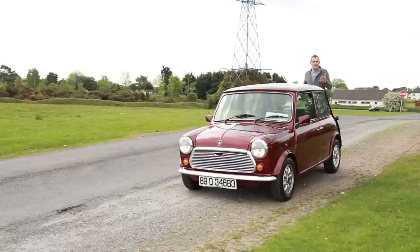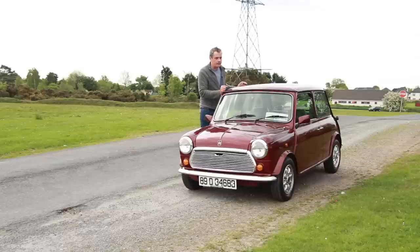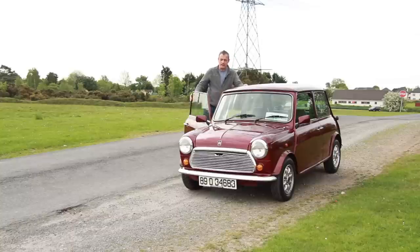But can you really take a vintage car that's 30 years old and make it a daily driver? You're going to have to subscribe to find out the answer to that question. Hit the subscribe button, click the bell icon beside that as well, and let's have a look at how a 30-year-old Mini compares inside and everything else.